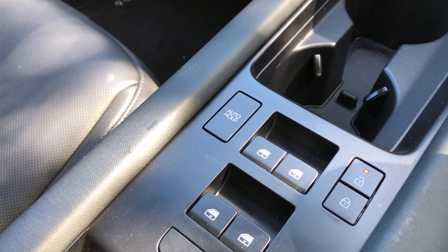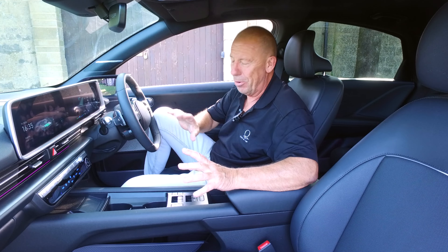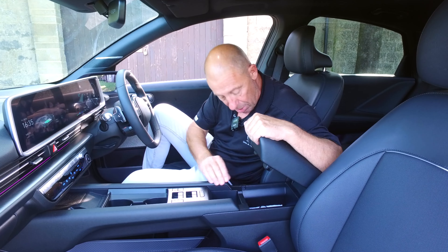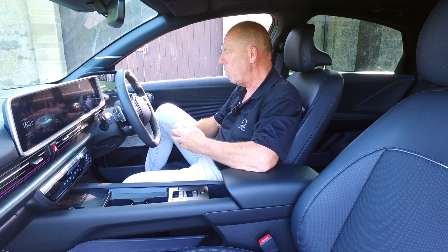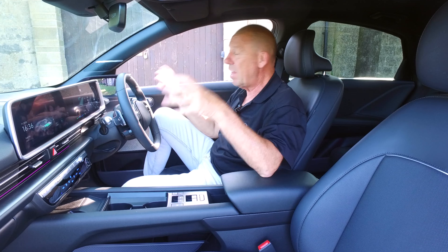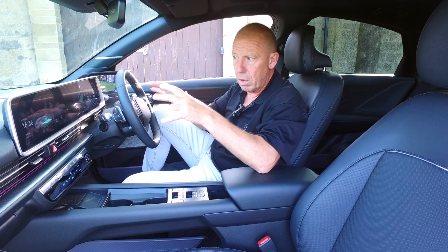There's an auto hold button — importantly, if you go through a car wash where the rollers grab the wheels, make sure that's off to avoid pandemonium. For regular driving, use auto hold on hills to prevent rolling back. You get a USB port plus a double USB-C power point and a glove box. Driver aids on the left include cruise control, lane keeper, distance control, speed limiter, lane departure warning, and tyre pressure monitor. Blind-spot detection is built into the standard mirrors on the entry-level car.